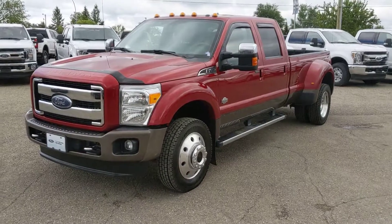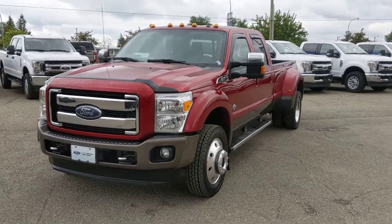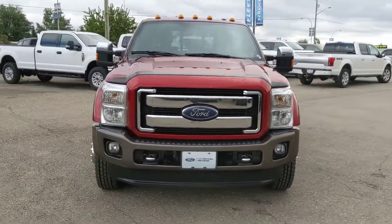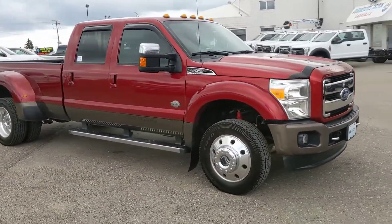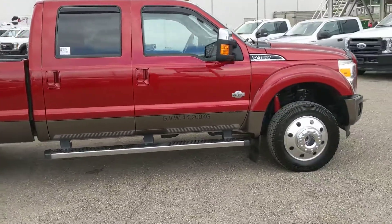Hello, this is Eric at Prince George Ford's Pre-owned Supercenter, and today we're taking a look at the 2016 Ford F450 in a King Ranch trim, dually style as well, powered by a 6.7 liter Power Stroke V8 Turbo Diesel. You've got plenty of power for towing, hauling, 4x4ing, whatever you want to do with this thing.